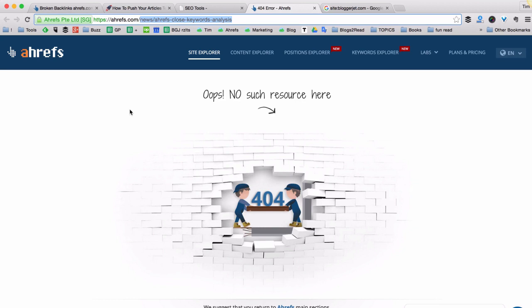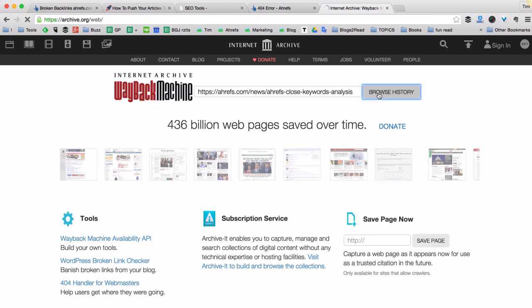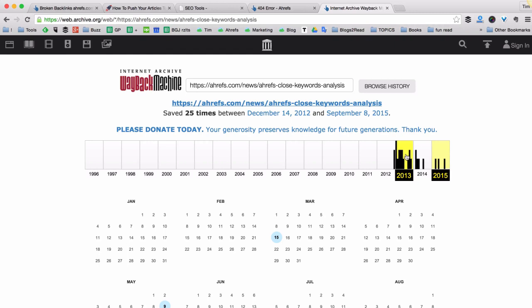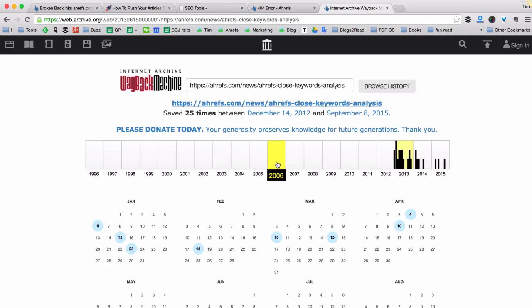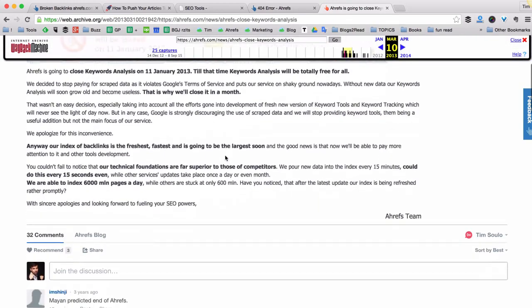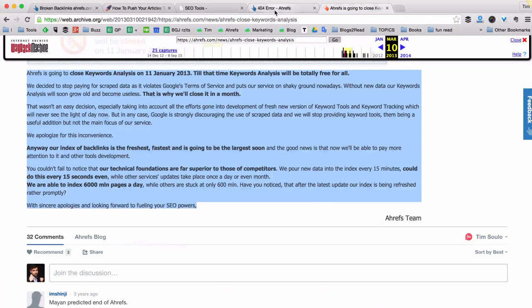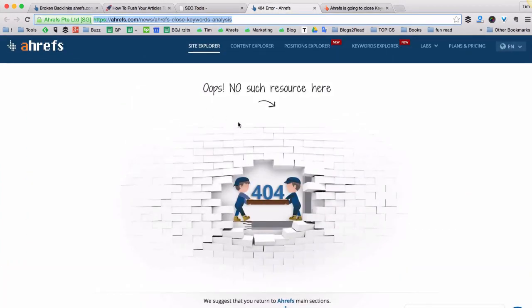The second option is to actually recreate the content of this page at the same URL — new slash Ahrefs Close Keywords Analysis. We no longer have the content, but luckily there's a great site called Internet Archive. You can put any dead URL there and it will show you lots of cached versions of the page. For example, let's go to the year 2013 — in March there was a cached version. We can see what was there, copy and paste the content, and put the page back so that links pointing to it are no longer broken and Google will count them.